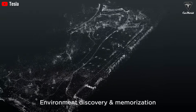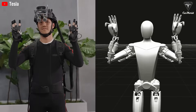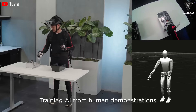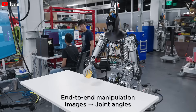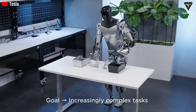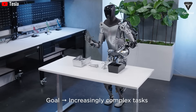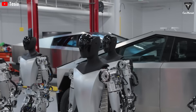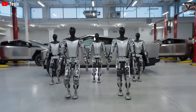Musk has already said, 'In the future, physical work will be optional. If you want to do it, you can, but you won't have to.' It's undeniable that as automation advances, jobs involving repetitive low-skill tasks are most at risk. Optimus, with its 2.3-kilowatt-hour battery, can run for over eight hours straight — no breaks, no sick leave, no healthcare costs. For employers, that's a tempting way to boost efficiency while reducing overhead. Roles like assembly line work, materials handling, or routine inspections could easily be automated away.